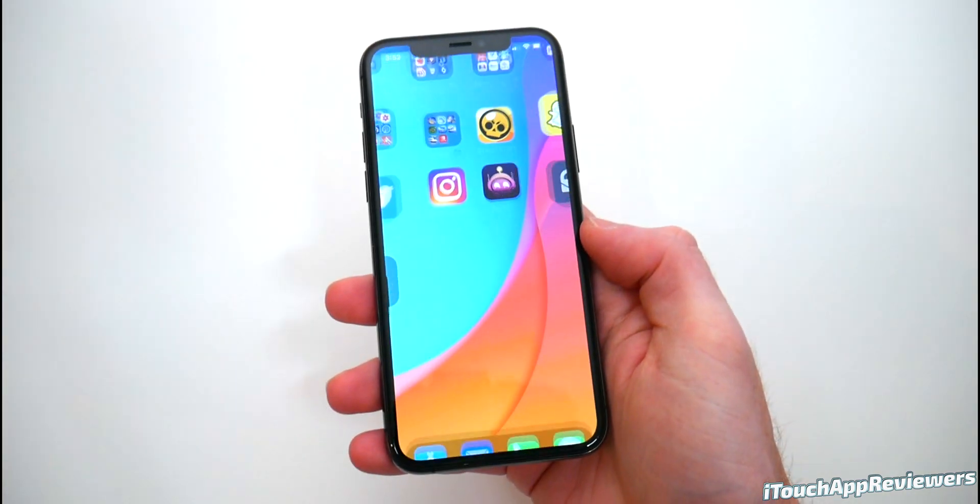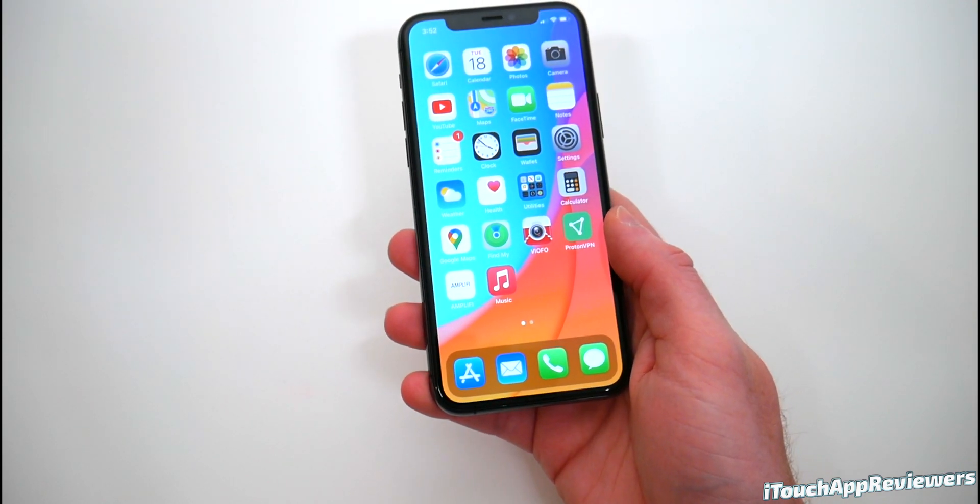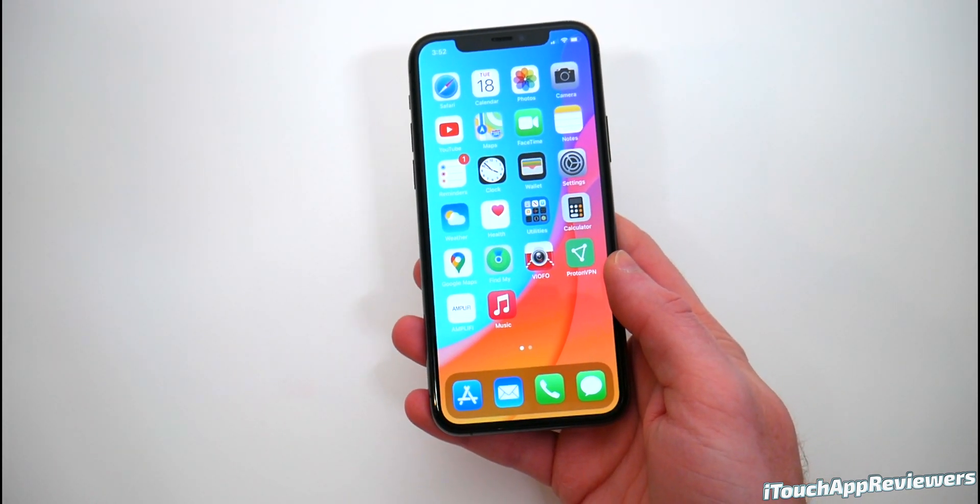Hey guys, what's up? Welcome back to iTouch App Reviewers. In this video, we're going to be going over iOS 14 beta 5 for you guys and talk about everything that's new and if you guys should update.